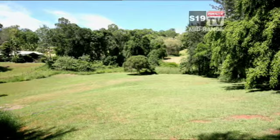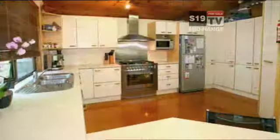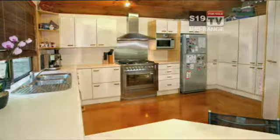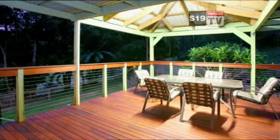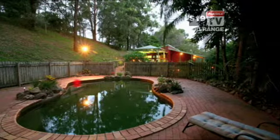Set on two acres of parkland, this five-bedroom all-rounder has something for everyone. Split-level design, a great mix of formal and informal living. A spacious kitchen, a covered hardwood deck. Everywhere you go, you're surrounded by nature.